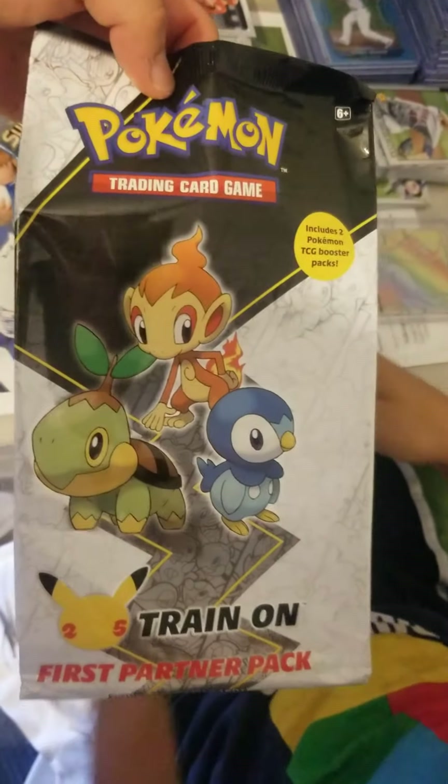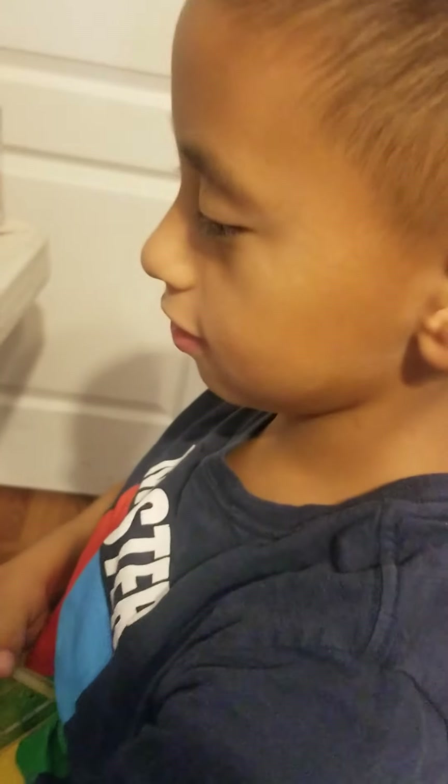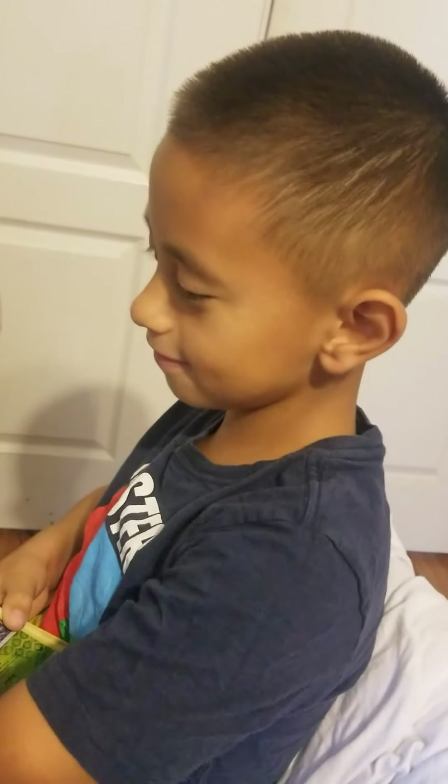Whirlipede — is that it? Alright ladies and gentlemen, that wraps it up for the Pokemon First Partner Pack. Hope you enjoyed the video, and don't forget to like and subscribe. Thanks for watching! Say thank you. Thank you!